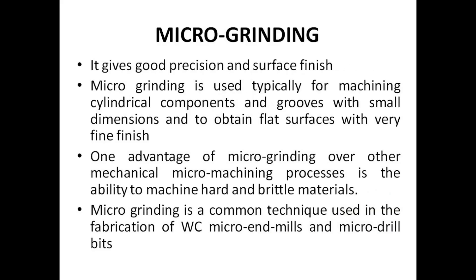Microgrinding gives good precision and surface finish. It is used typically for machining cylindrical components and grooves with small dimensions and to obtain flat surfaces with very fine finish. One advantage of microgrinding over other mechanical micromachining processes is the ability to machine hard and brittle materials.